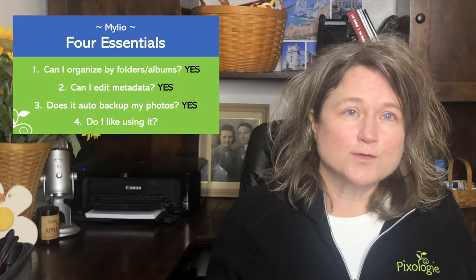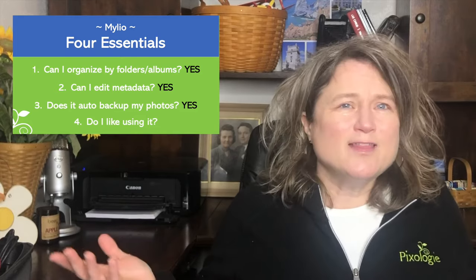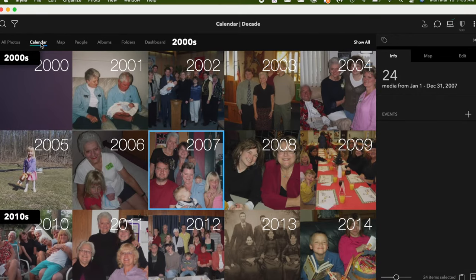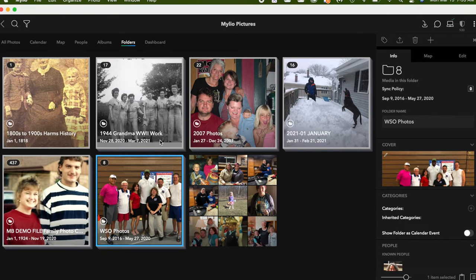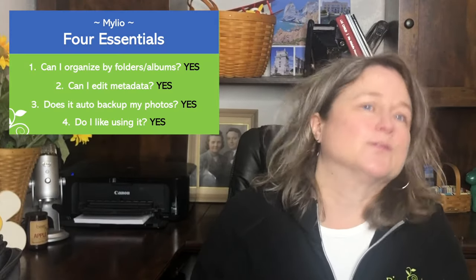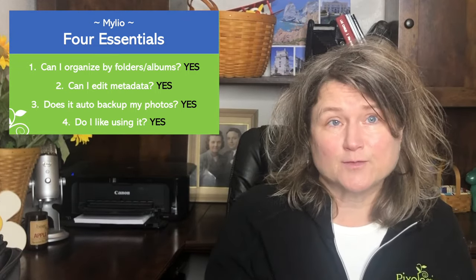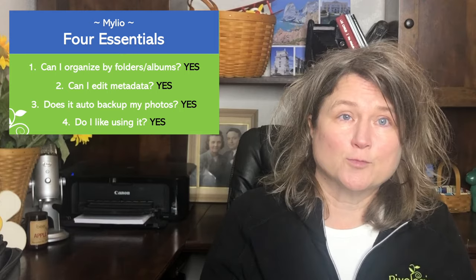The fourth feature is: do I like using MyLeo? I actually do. I think the pictures displayed look really nice, the calendar is great, and I like how my pictures display as compared to Windows File Explorer or Finder on a Mac. So we have four yeses — folders, metadata, backup, and the appearance of the program. MyLeo hits all four points.